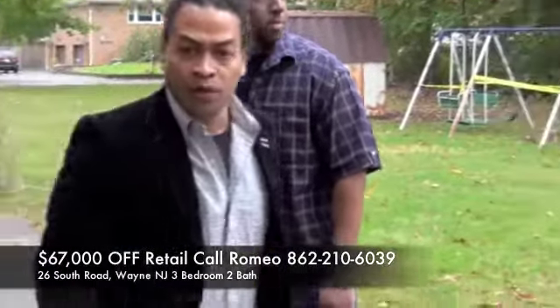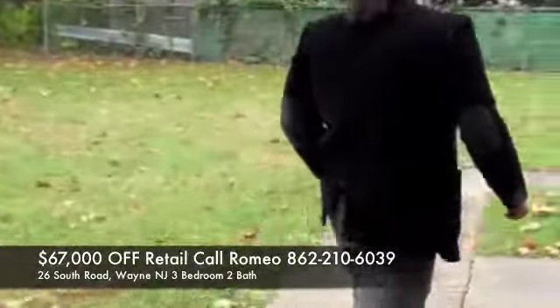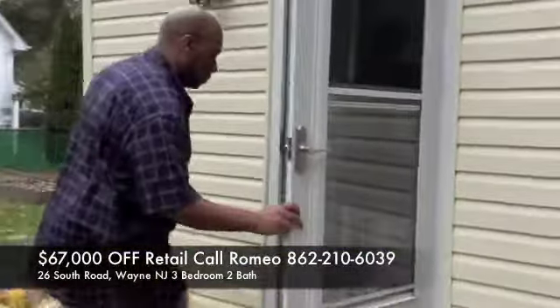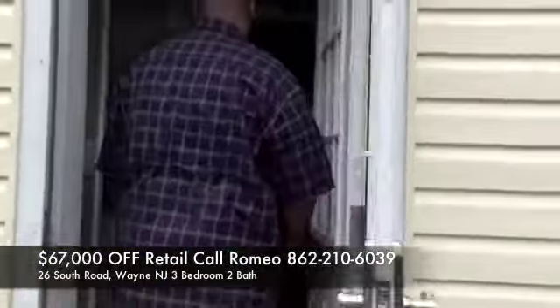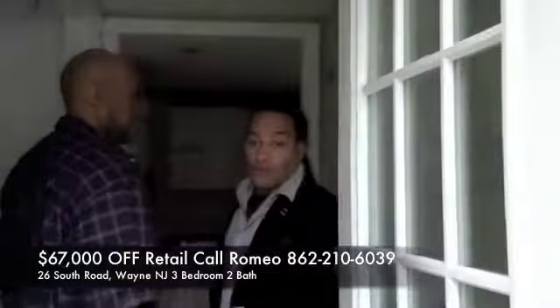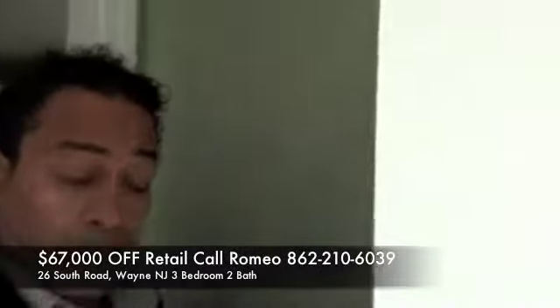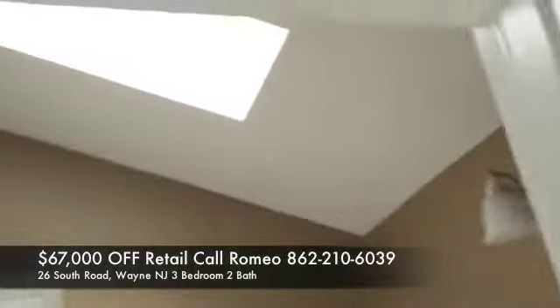We're going to go take a peek inside and show you what's involved — we're hoping you like it. Come on inside real quick. Fresh floor. Here's the washer and dryer right here. We have the bathroom with the skylight. Everything's already been winterized.